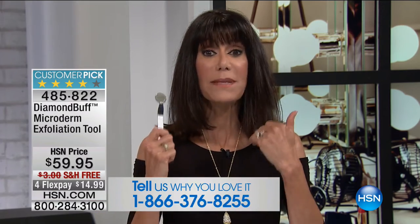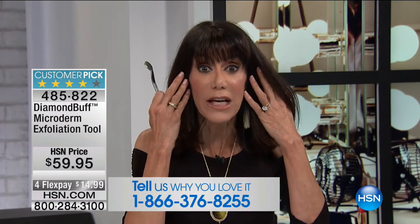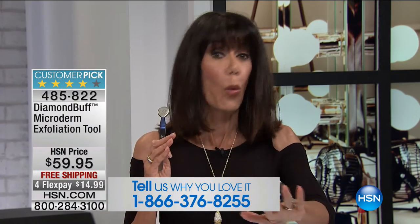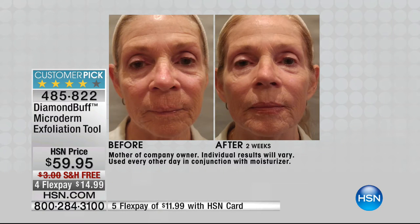My skin is more even, it has smoothed out the appearance of lines and wrinkles, and pores — watch out. We're going to show you some before and afters. Oh wait, I know this beautiful woman — that's my mom!